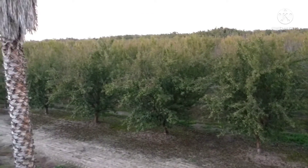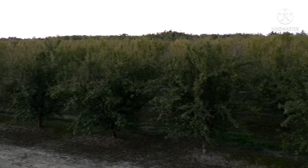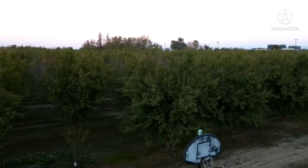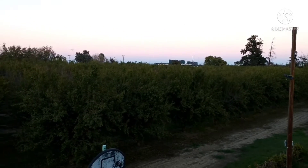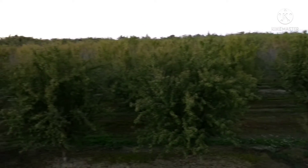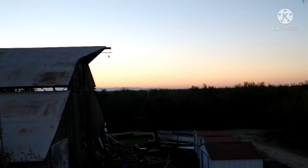Look how green my trees are. My almond tree should be almost completely stripped in November. I should be blowing condensation out of my mouth from my breath. That doesn't happen.